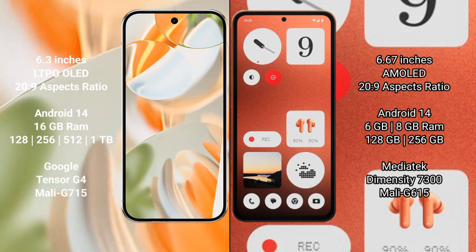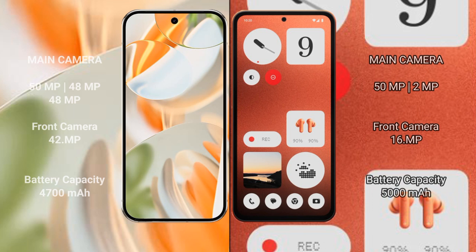The GPU model is 115. The Nothing CMF1 comes with 6 GB or 8 GB RAM and 128 GB or 256 GB internal storage, powered by the MediaTek Dimensity 7030 processor, with a GPU model of 615.